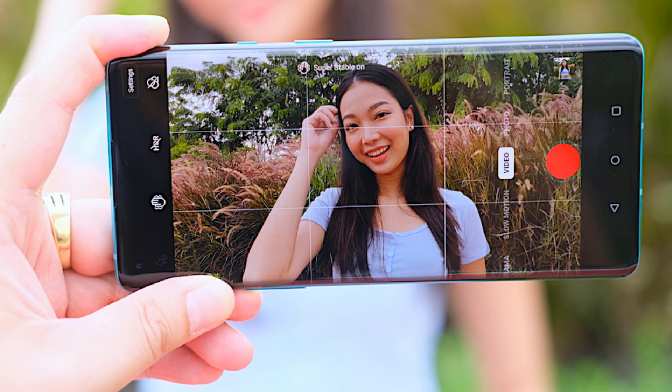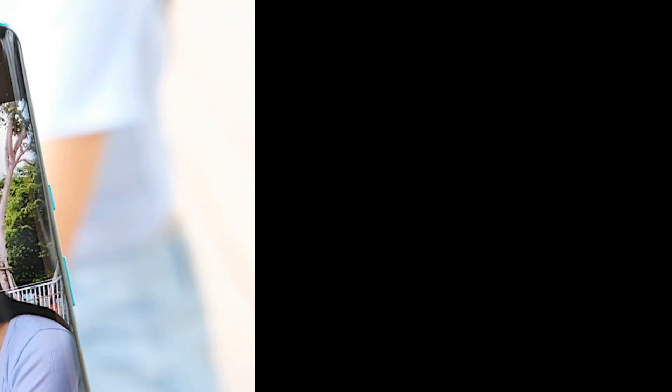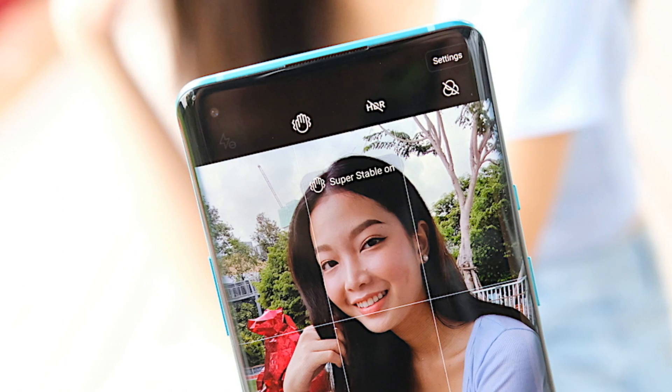The main camera can record 4K video up to 60 frames per second and it also has optical and electronic image stabilization and HDR10+ support. The front camera is a 16 megapixel selfie camera that can record up to 1080p video at 30 frames per second. This is a good option for your vlogging journey.